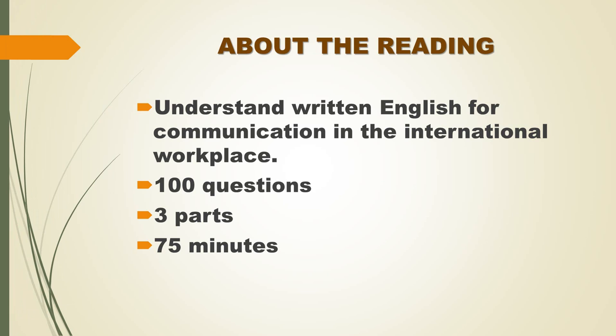There are three parts, and directions are given for each part. The entire reading test will last 75 minutes.